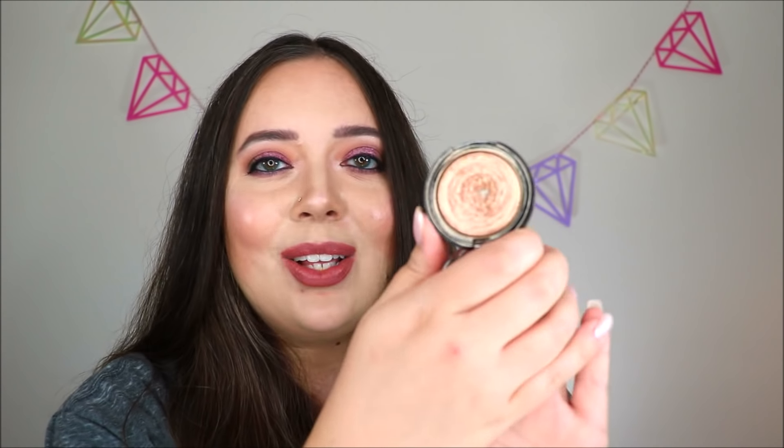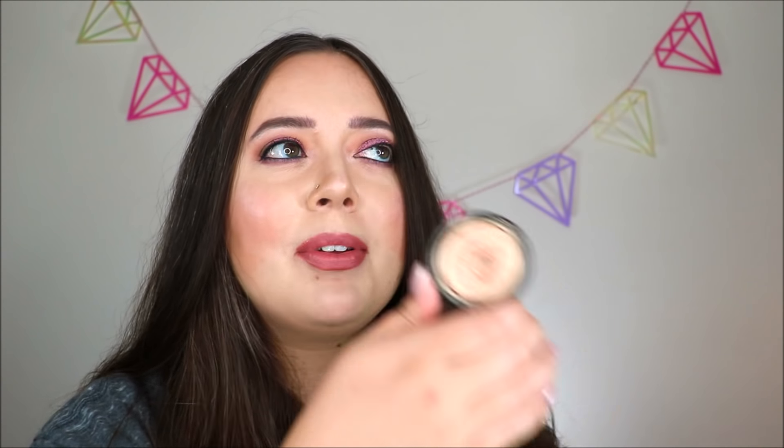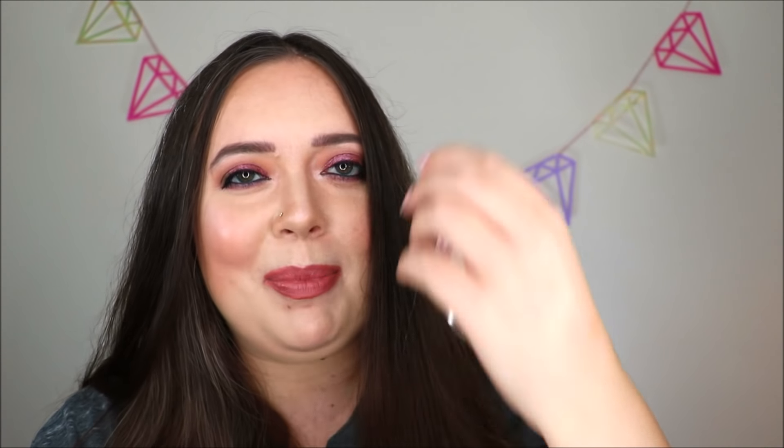The last highlighter that I've got pan on is one that I probably should just declutter — I really just feel like this is too dark for me. This is the Laura Geller Gilded Honey Baked Gelato Swirl Illuminator. I've got just a tiny little bit of pan showing in the middle. I remember this was in a project pan two years ago — my goal was just to hit pan on this and it took me forever. I felt like it was just never ending even though it's not that deep, because this stuff is just really densely packed. It's beautiful, but I feel like I would get dark streaks on my cheeks when I wear it, and I don't really like that look.